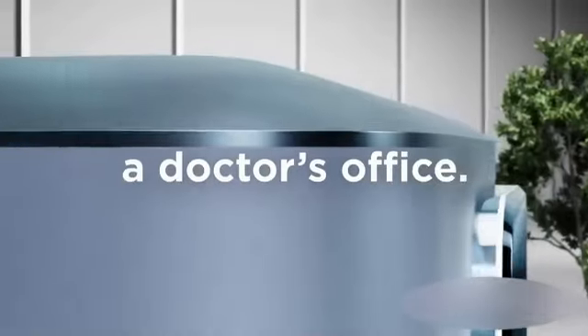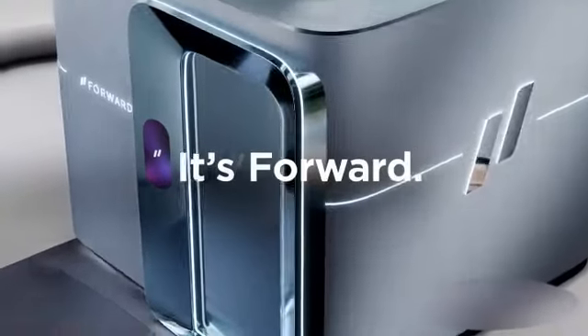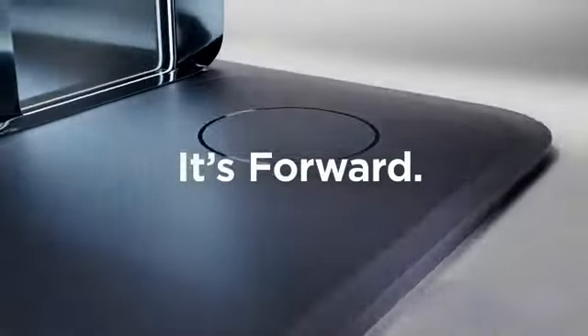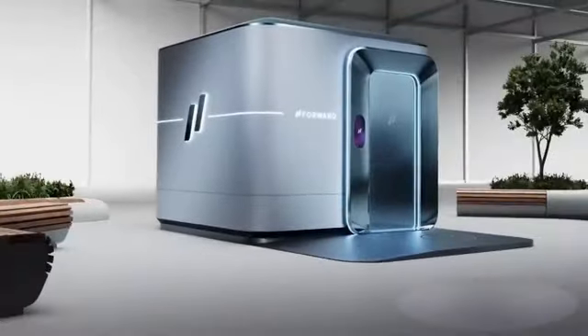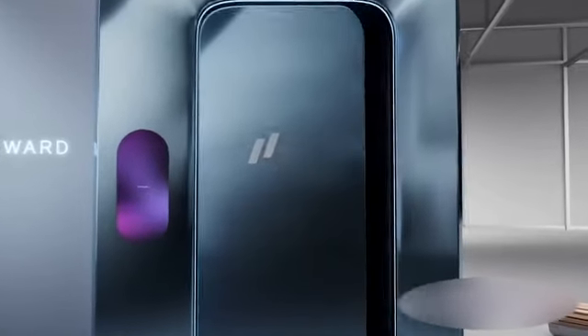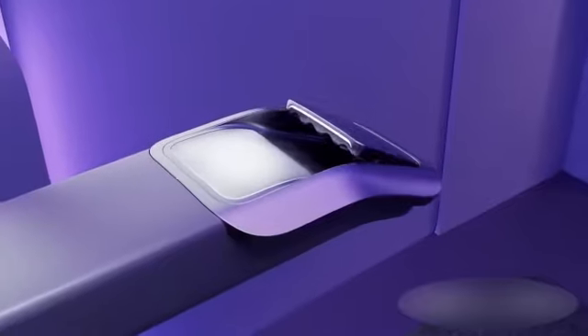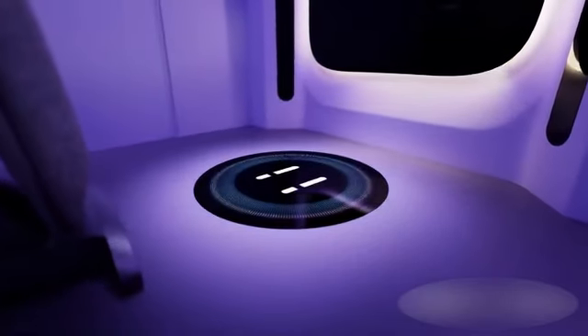This is not a doctor's office — it's Forward, the world's first AI doctor's office. It all starts with the CarePod: an entirely new approach to healthcare with prevention at its core, with health apps in every category to choose from.